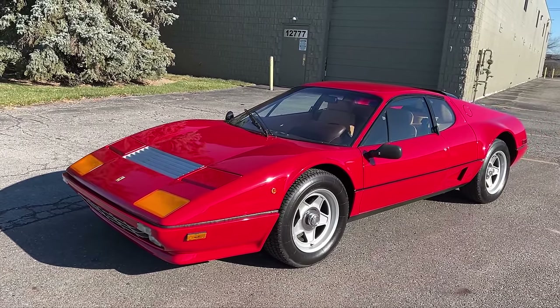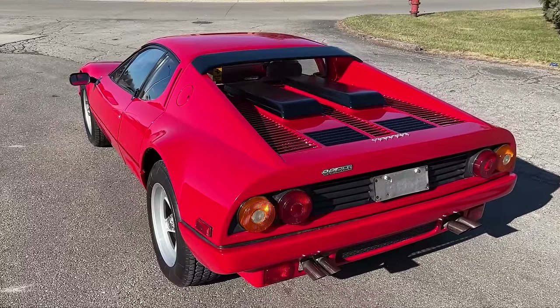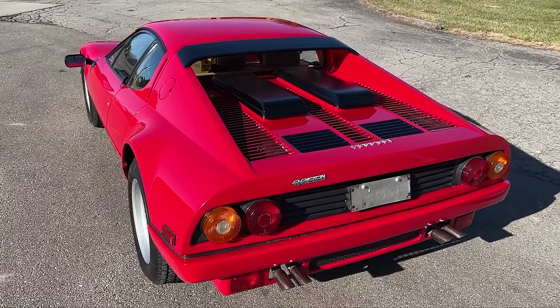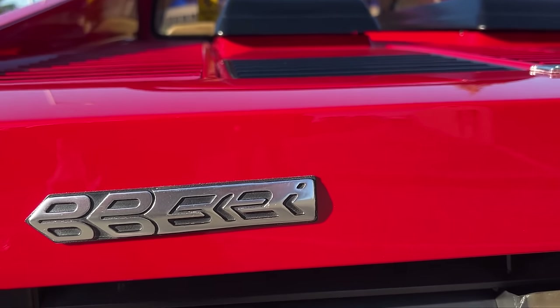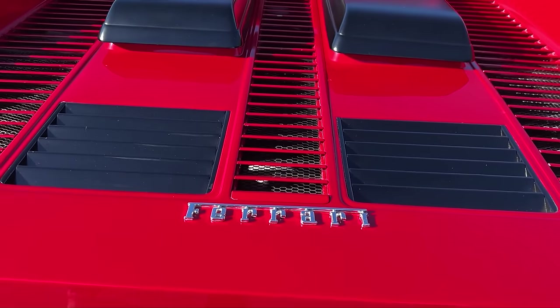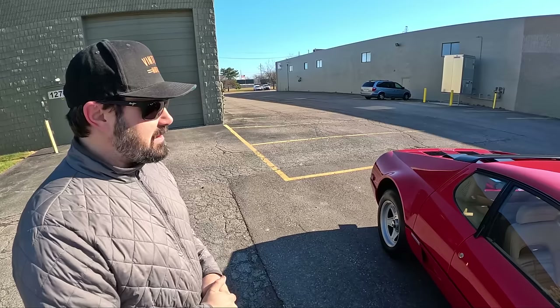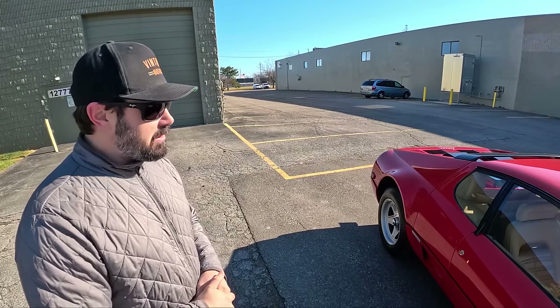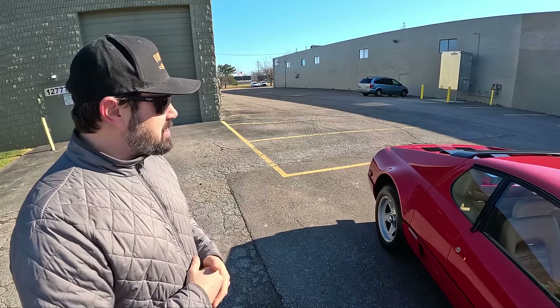It was purchased new by Pietro Irilli — a well-known Hollywood mechanic for most of the stars. Steve McQueen was a big client of his, same thing with Clint Eastwood. He purchased this car and took delivery at the Ferrari factory, and then in July of '84 he imported it and federalized it. It spent nearly its entire existence in California until about 2010, when it was purchased for an extensive Ferrari collection here in Michigan.